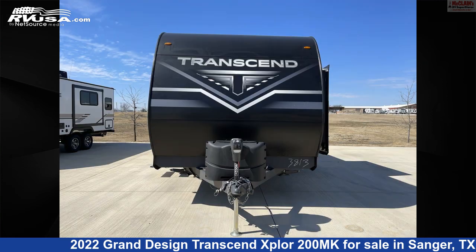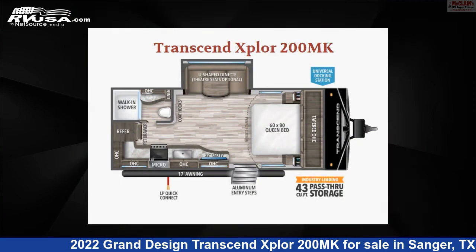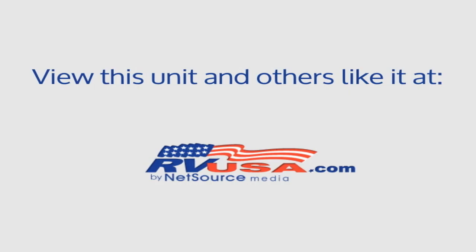The unloaded weight of this 2022 Grand Design Transcend Xplore 200MK is 4,796 pounds. For more information and pricing on this unit, and to see all units available for sale by McLean's Longhorn RV, visit rvusa.com.